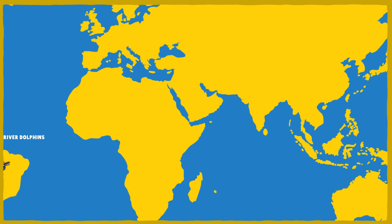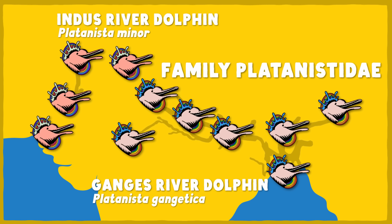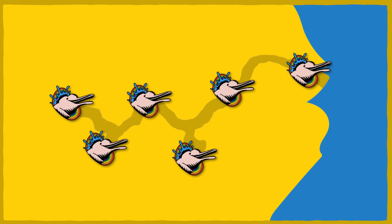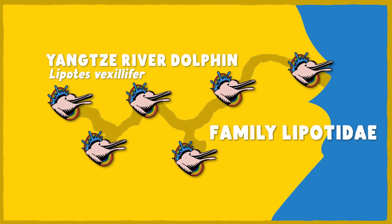Way on the other side of the globe, you'll find the family Platanistidae, which includes the Ganges river dolphin and the Indus river dolphin, Platanista gangetica and Platanista minor, respectively. And lastly, a few thousand miles northeast of those two, you'll find Lipotidae, with its one modern species, Lipotes vexillifer, the Yangtze river dolphin, also called the Baiji. Or rather, you would have found it until the early 2000s. Sadly, human activity has caused their very likely total extinction.